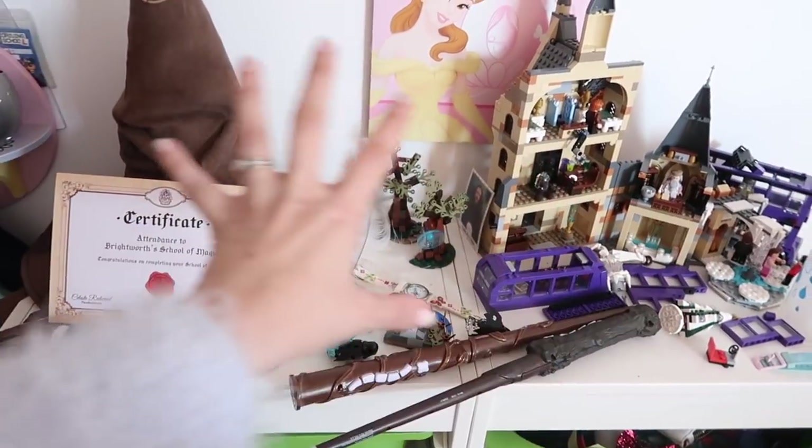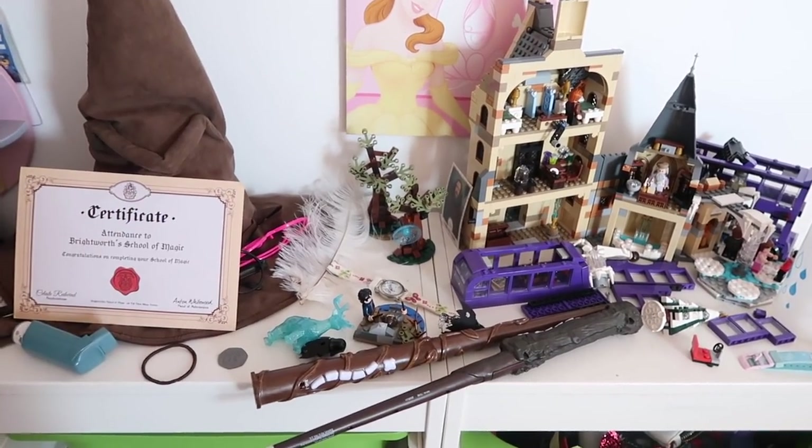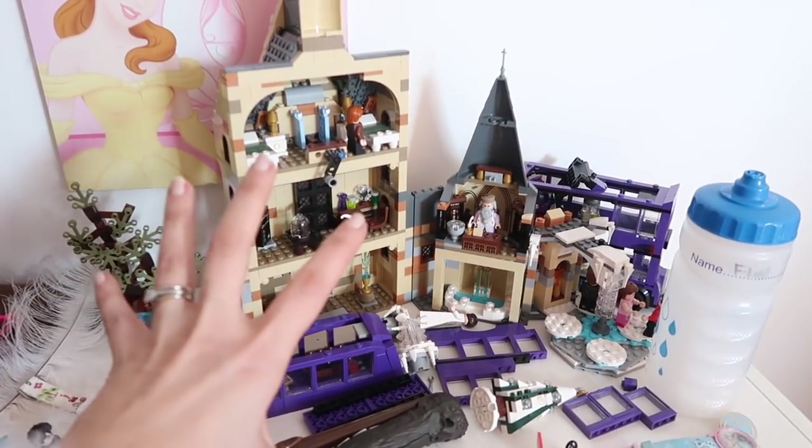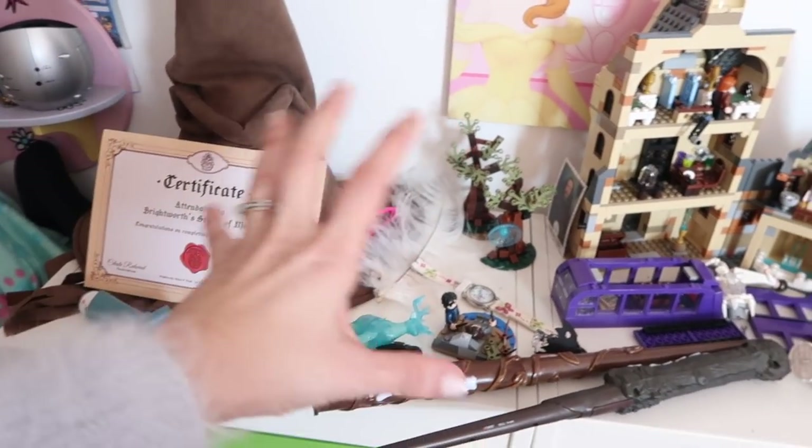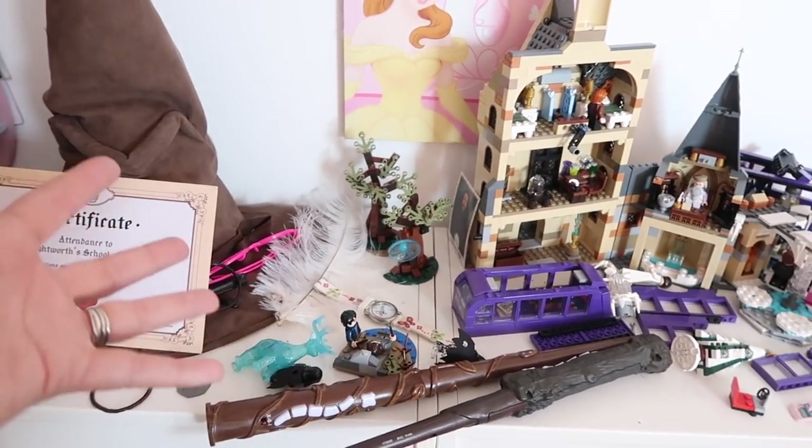This is meant to be a delightful Harry Potter thing. They love Harry Potter — they got some gorgeous Harry Potter Lego and it's all just become this dumping ground rather than a beautiful display.